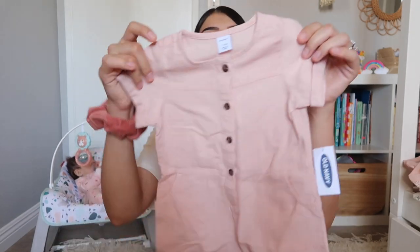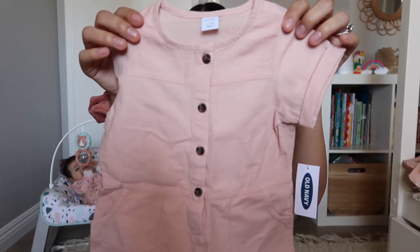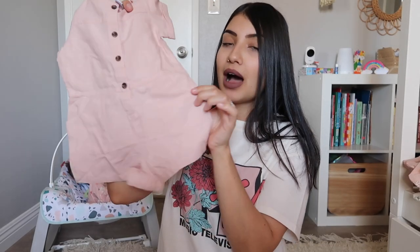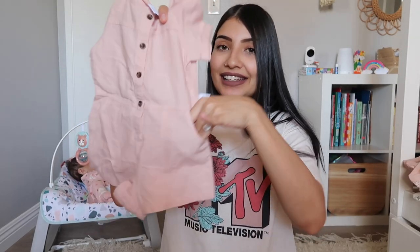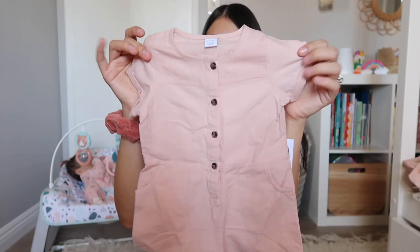The last thing I got Jade from Old Navy is a little linen romper — just baby pink with little wooden-looking buttons on the front and little pockets on the side. It does have buttons on the bottom too, so really easy to do diaper changes. That is actually everything I got the girls from Old Navy — now I'm going to jump into Target.